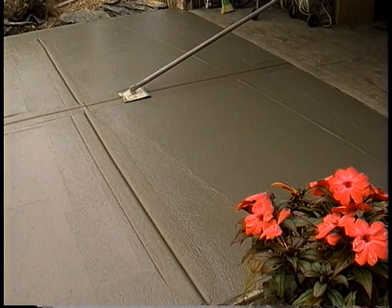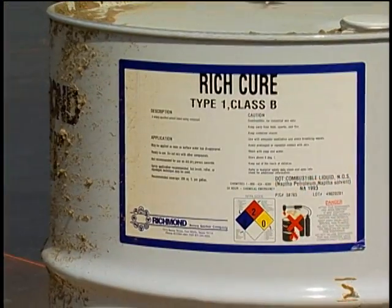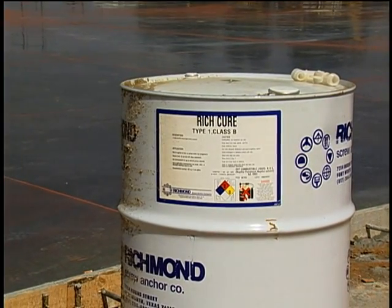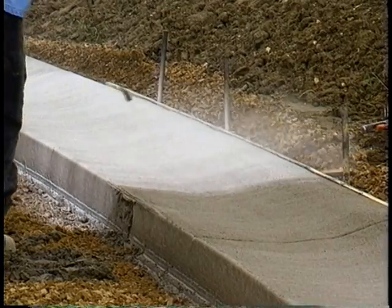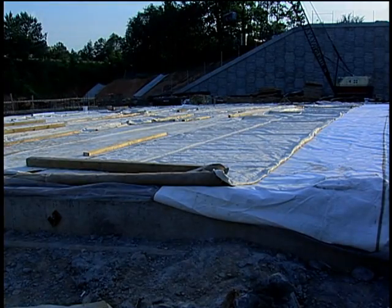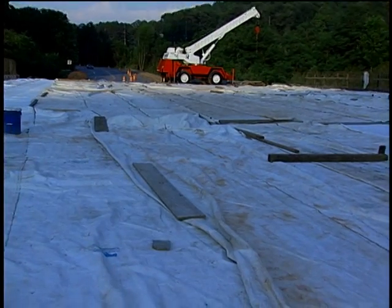Once concrete has been properly placed, consolidated, finished, and jointed, it must be cured. Curing protects concrete from drying out too fast until it reaches its design strength. You'll see many different types of curing depending on job specs. A chemical compound is being applied to these curbs in the summer. Burlap and plastic are the curing method of choice for this bridge deck. If you encounter burlap as a curing method, make sure it's kept wet either with a sprinkler or plastic — weeper hoses on top work well to keep it moist.